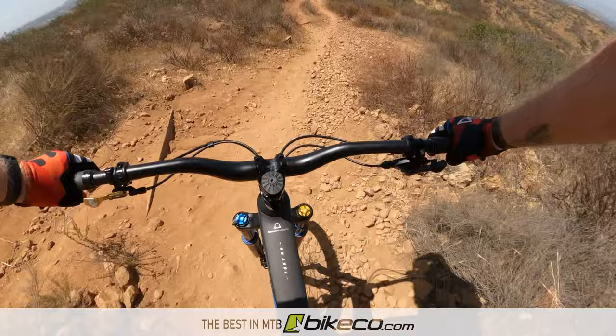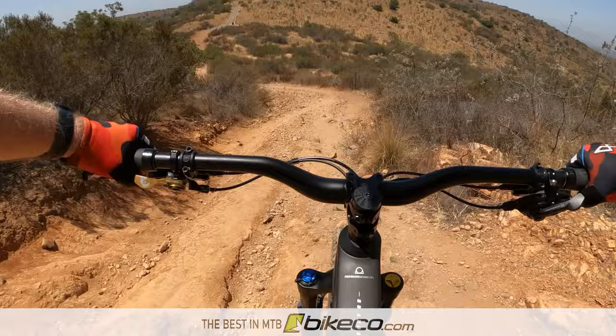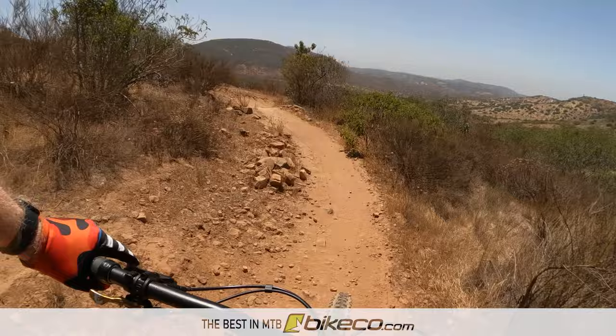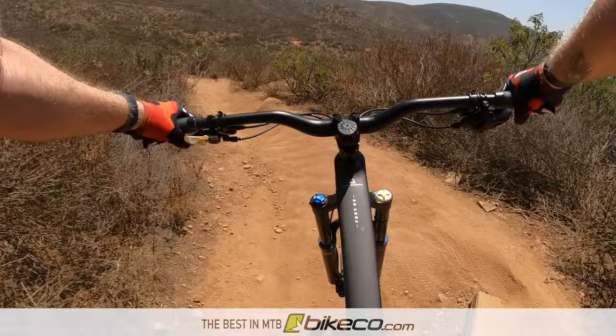I reset the fork's air pressure before the second ride. I dumped the main chamber entirely and then pushed the uppers down to empty the negative air chamber, then maxed out the ramp-up chamber. This helped but I'm still looking for just a touch more mid-stroke support. When I reviewed the bike after the second ride, I noted that the fork wasn't using full travel, although it never felt harsh either. There were a couple of times I could see it wanting a bit more travel, so I lowered the high-speed compression setting for my next rides.